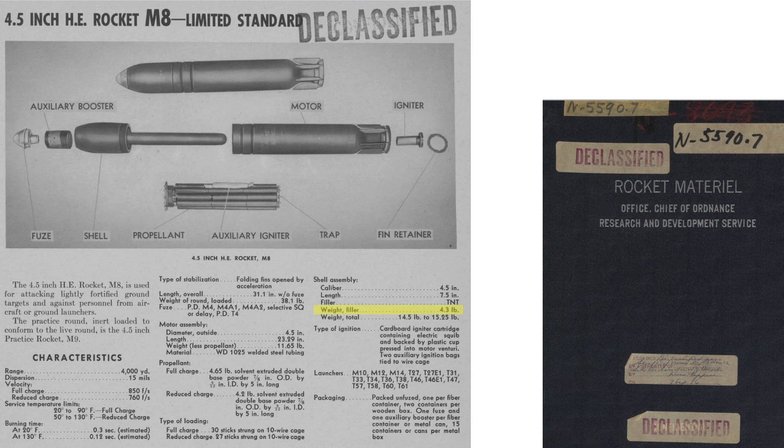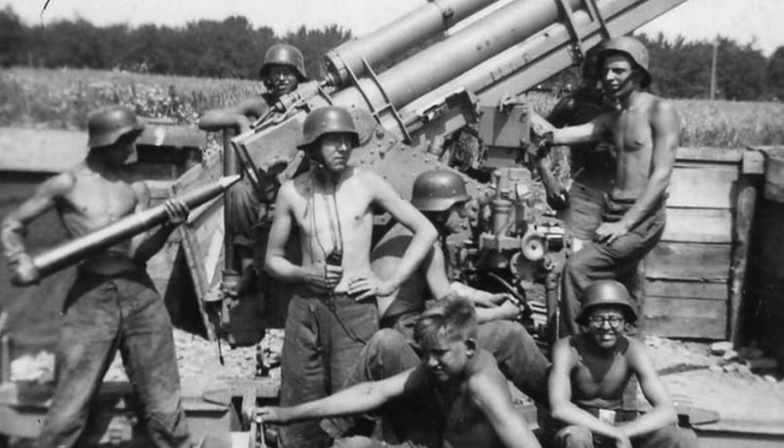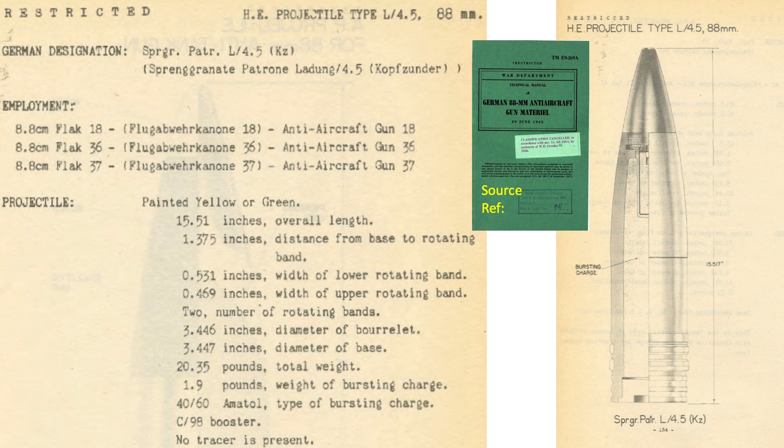The full-up weight of the M-8 high-explosive rocket is 38.1 pounds. The warhead's explosive fill equates to 4.3 pounds of TNT. The rocket's warhead is around 15 pounds. For comparison, this chart lists characteristics of the German 88mm flak projectile from a 1943 War Department Technical Manual titled 'German 88mm Anti-Aircraft Gun Material.' The weight of the 88mm projectile is 20 pounds, where the weight of the M-8 rocket's warhead is 15 pounds.